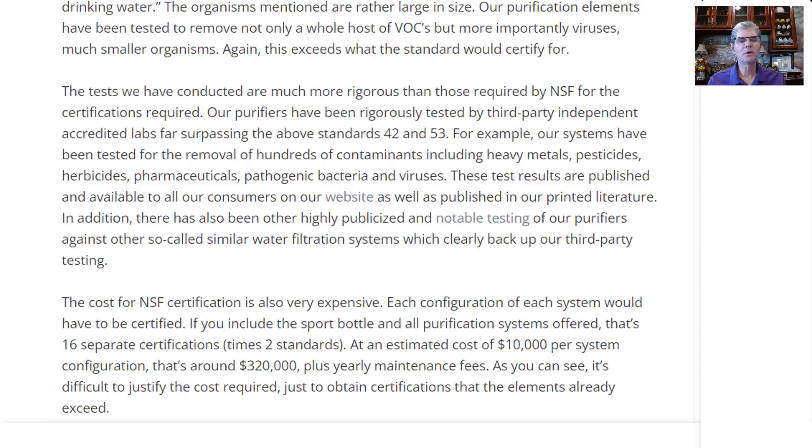These test results are published and available to all our consumers on our website. I will have a link in the description below this video where you can read all of those independent, certified lab test results, as well as published in our printed literature. In addition, there have also been other highly publicized and notable testing of our purifiers against other so-called similar water filtration systems, which clearly back up our third-party testing. The cost of NSF certification is also very expensive — each configuration of each system would have to be certified. If you include the sport bottle and all purification systems offered, that's 16 separate certifications times two standards, an estimated cost of $10,000 per system configuration — that's around $320,000 plus yearly maintenance fees. As you can see, it's difficult to justify the cost required just to obtain certification that the elements already exceed.